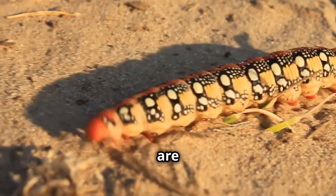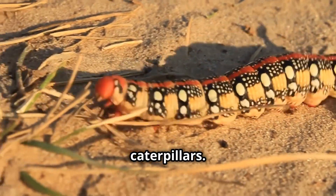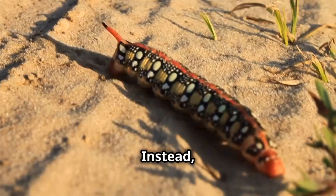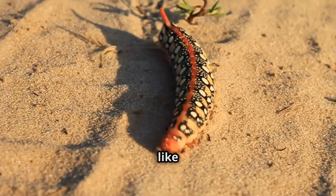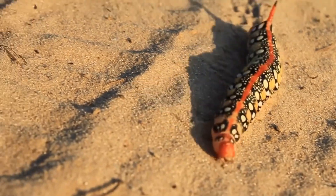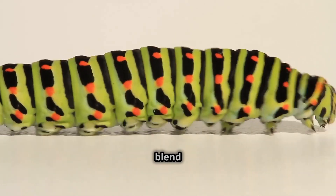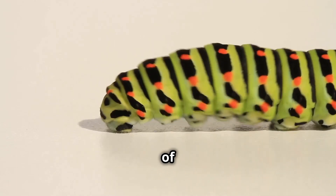These little guys are not your typical fuzzy, cute caterpillars — they have a completely different look and feel. Instead, they're flat, colourful, and often look like tiny slugs, hence the name. Their unique appearance helps them blend into their surroundings, making them masters of disguise.